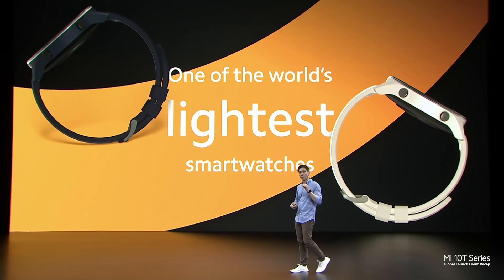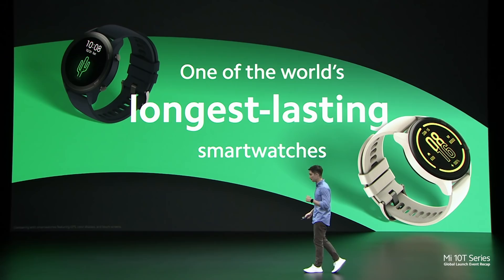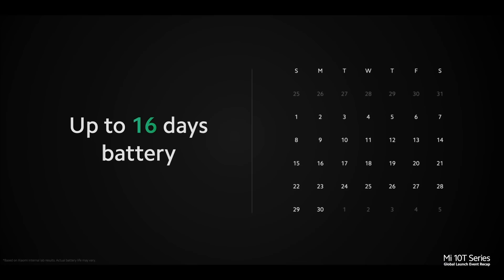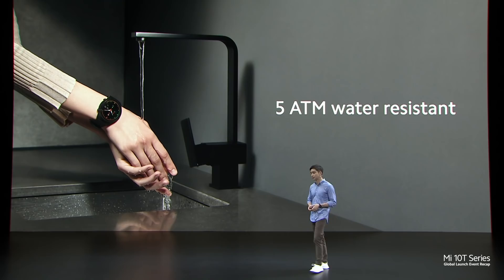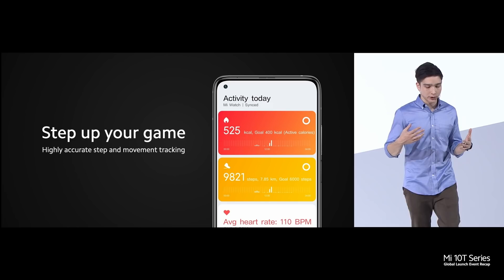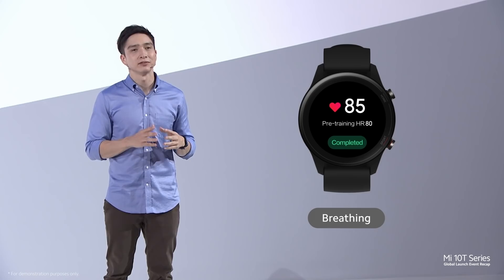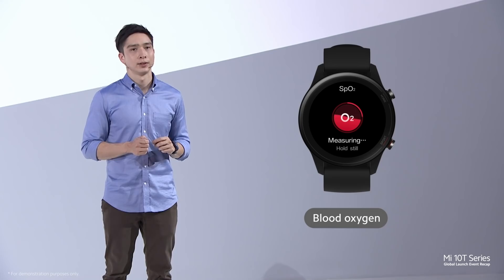Mi Watch is one of the world's most stylish and also one of the world's lightest — about the same weight as six sheets of A4 paper. It is also one of the longest-lasting smartwatches on the market, with up to 16 days of battery life. With 5ATM water resistance, you really don't have to take it off. Mi Watch has all the essentials: highly accurate step and movement tracking, a weekly performance graph, 17 precisely tuned professional sports modes, and SPO2 blood oxygen level monitoring.